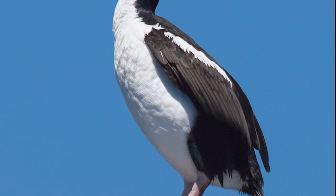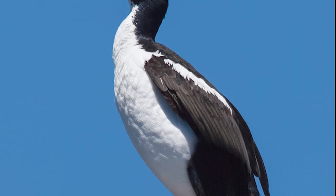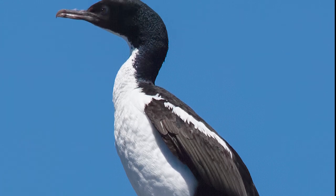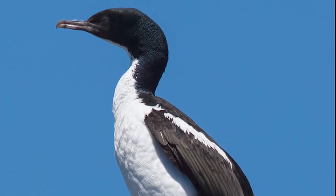Both the King and pied morphs of the Stewart Island Shag have black heads with a white throat, and as such can be quite difficult to differentiate if you don't know what to look for.